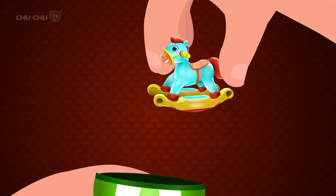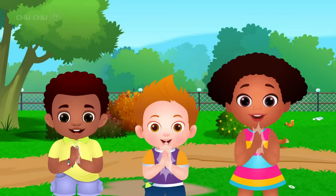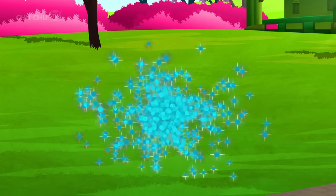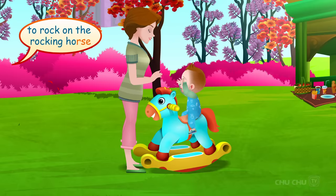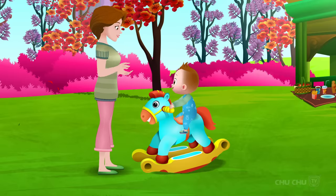It's a rocking horse! Wow! Yay! Mommy teaches the baby to rock on the rocking horse. Yay!